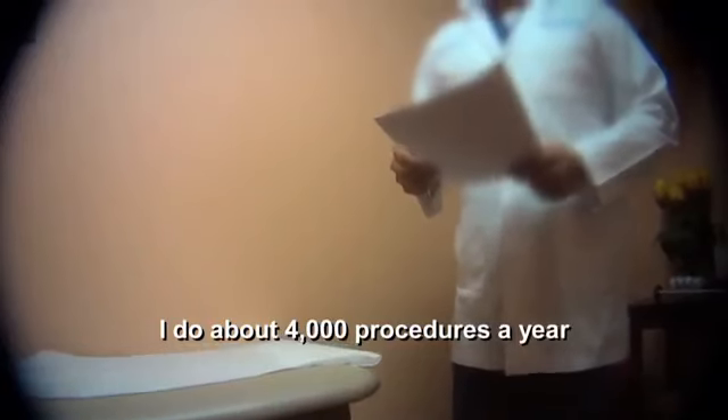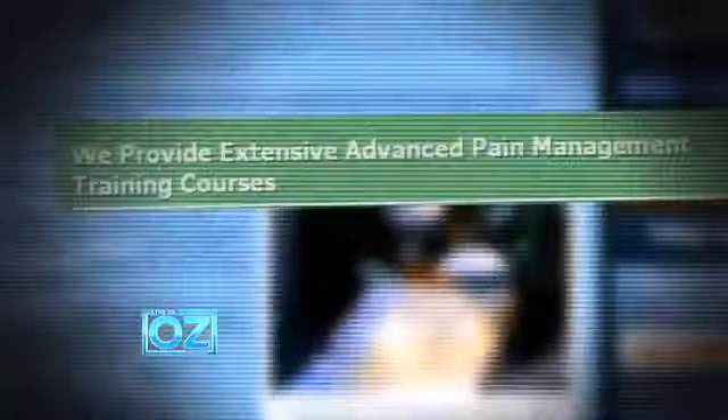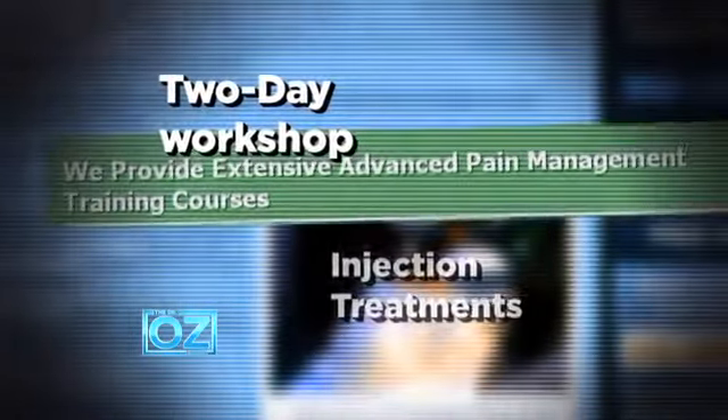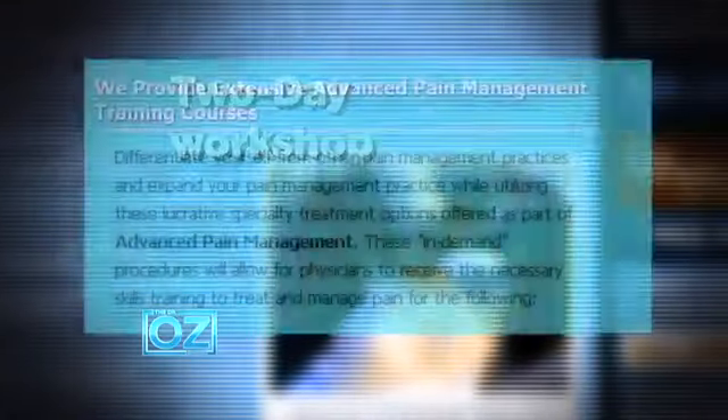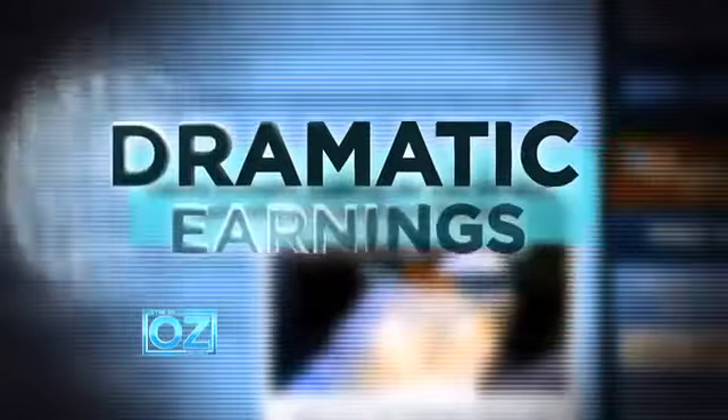So why do doctors perform 9 million epidural steroid injections a year? Critics point out they can earn $2,000 for each 10-minute procedure. One doctor noted doing about 4,000 procedures a year over 15 years — maybe 40,000 total — and that can bring big money. Even more disturbing, some doctors spend just one weekend learning the procedure at courses that advertise epidural steroid injections as lucrative options that create dramatic earnings. One attendee said: "It's an excellent course, and of course the business aspect is the part I'm paying a lot of attention to."